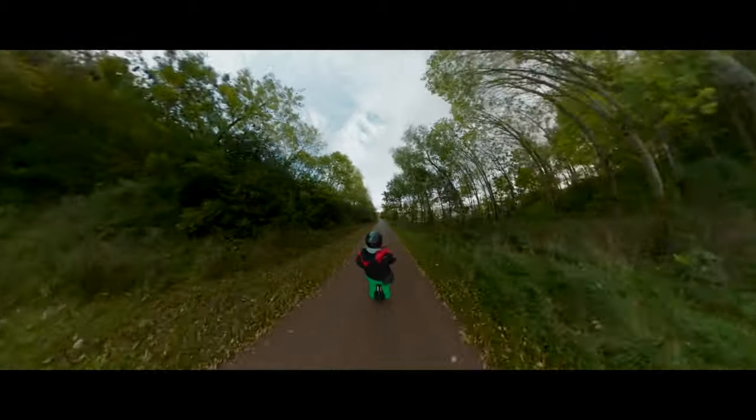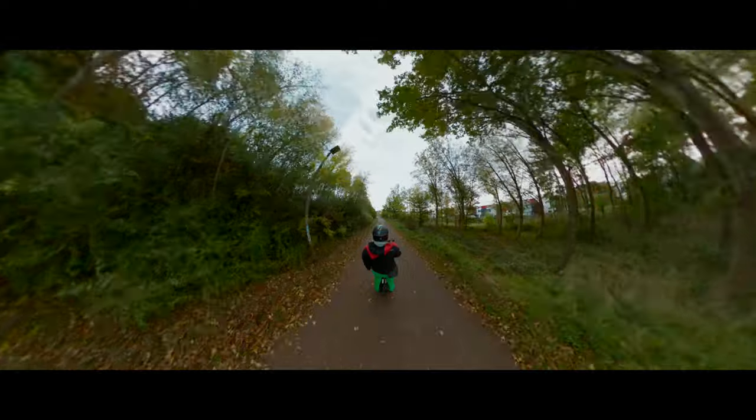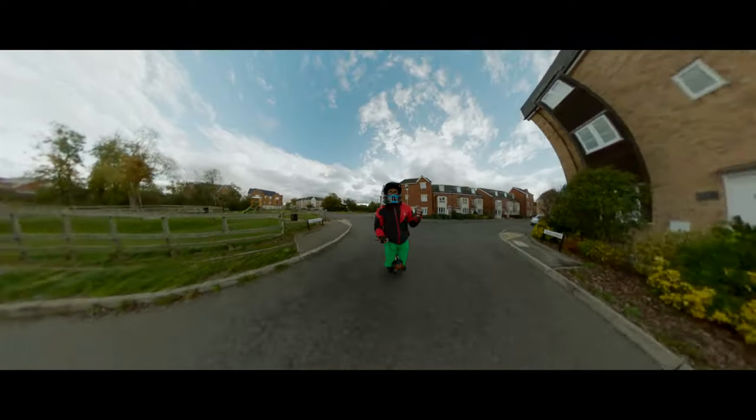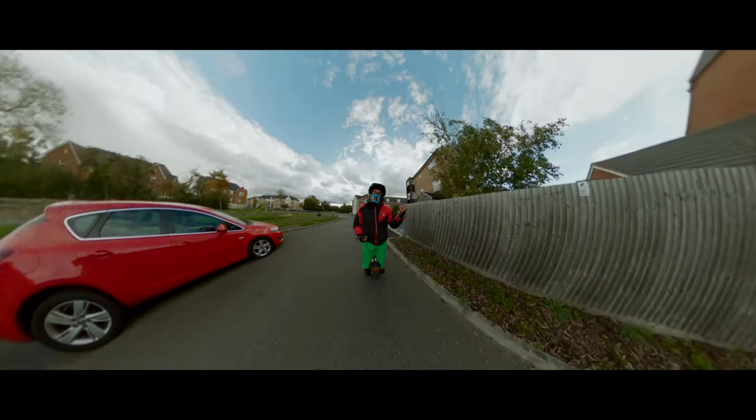The performance you should get on the RS high speed version compared to the MSP is the most interesting, but if you are above 85 kilos I would recommend going for the high torque version.